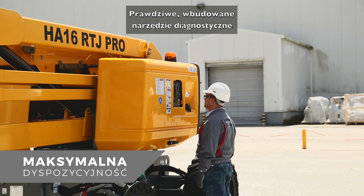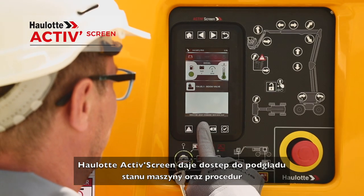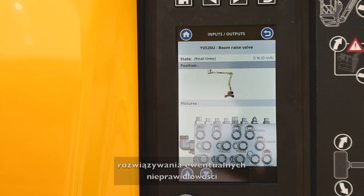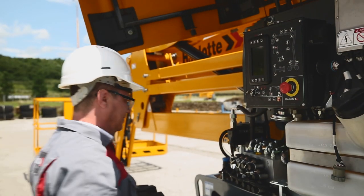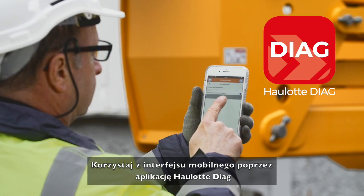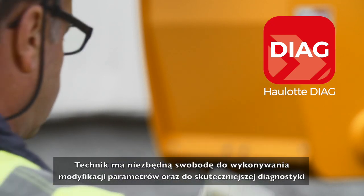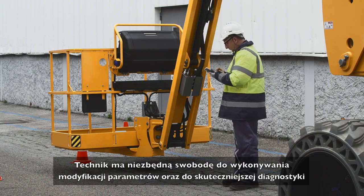A practical onboard diagnostic tool, Haulet ActiveScreen provides operators with information on the machine's working conditions and procedures to resolve any malfunctions. The interface is also available in a mobile version with the Haulet Diag app, giving technicians the mobility necessary for even more effective configuration and diagnostics.